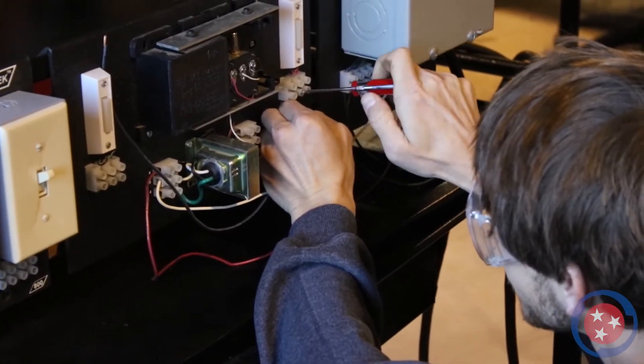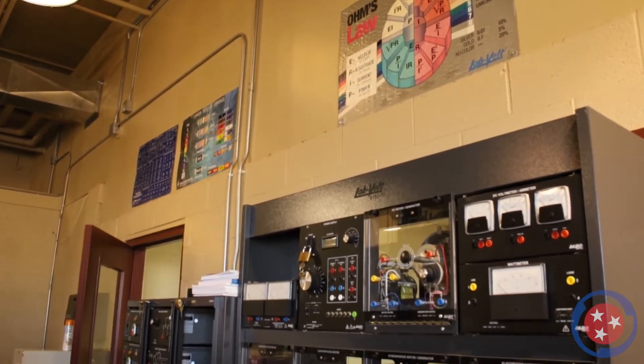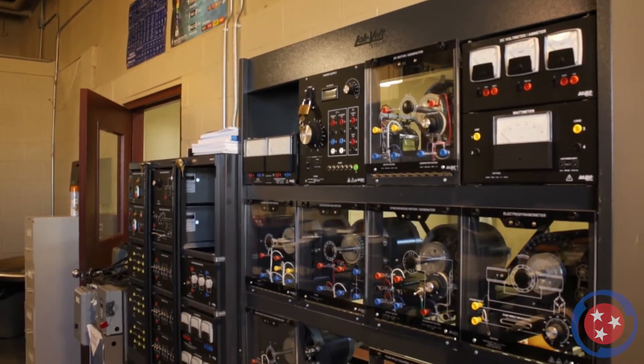The course curriculum is designed to prepare each student for a successful career as an electrician, working in settings ranging from homes and offices to factories and city utilities.